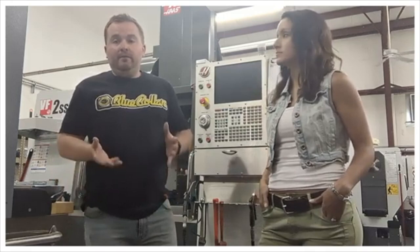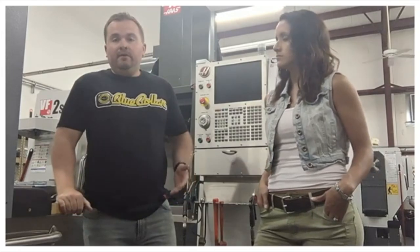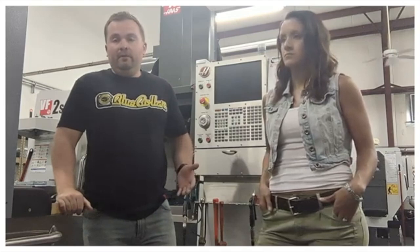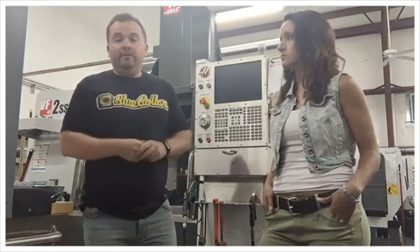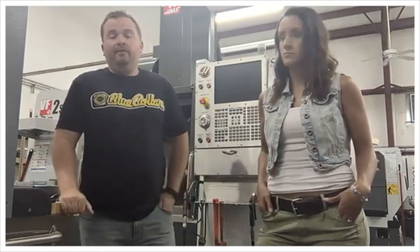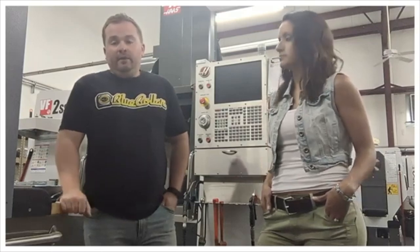We're going to talk for a minute about running a small business and also working with your spouse — the challenges and the benefits. There are some really great things about working with your spouse. For instance, we're usually on the same schedule and on the same page with work. We get to spend a lot of time together. We have the freedom to make sure our daughter is taken care of, gets to school on time. She can even come here to the shop — there's an apartment upstairs where she can hang out if we need to work overtime or on weekends.